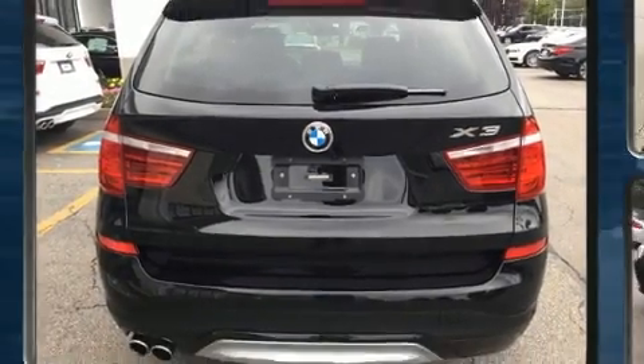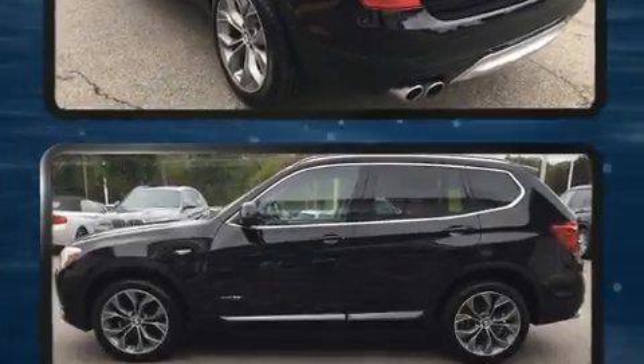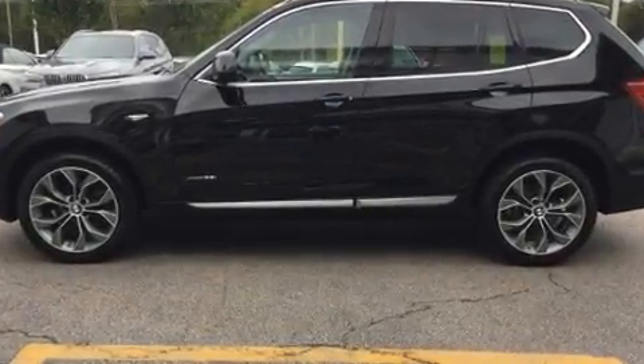All of the premium features expected of a BMW are offered, including turn signal indicator mirrors, rain-sensing wipers, and much more.